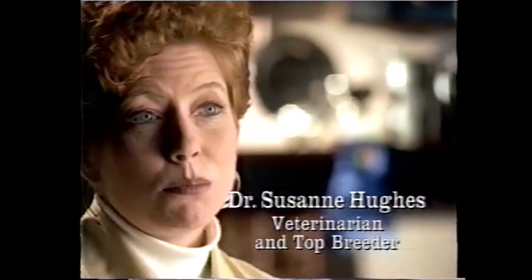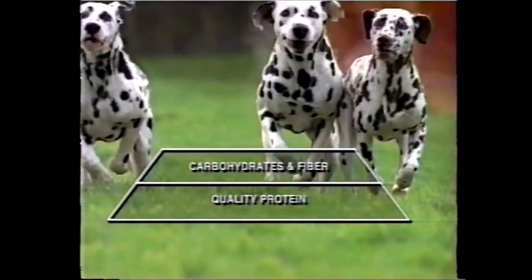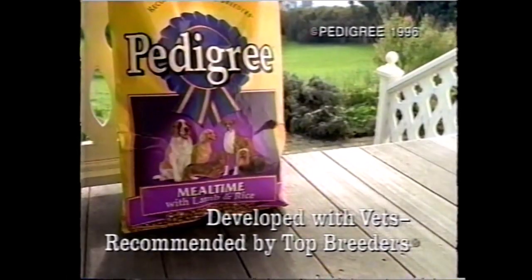Pedigree provides all five building blocks of good nutrition: protein for strong muscles, carbohydrates for energy, essential oils for a great coat, minerals for strong teeth and bones, vitamins for sharp eyes. Pedigree — developed with vets, recommended by top breeders.